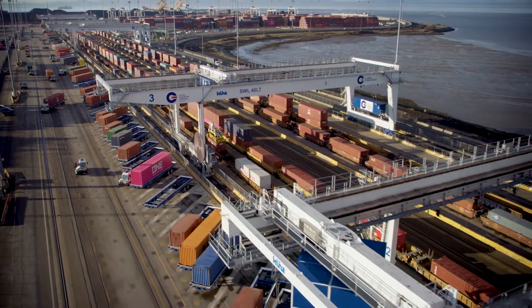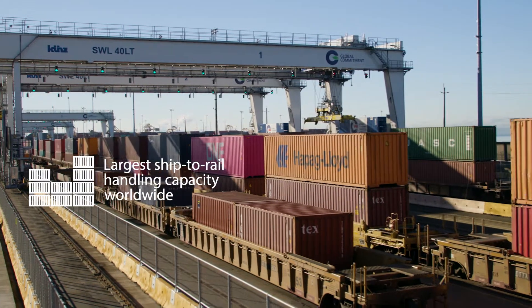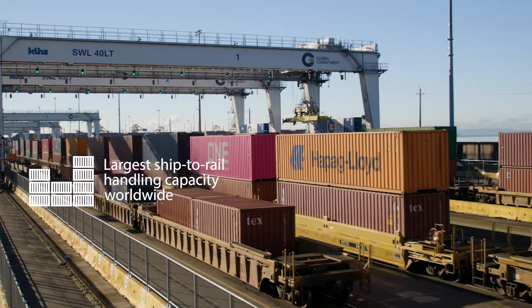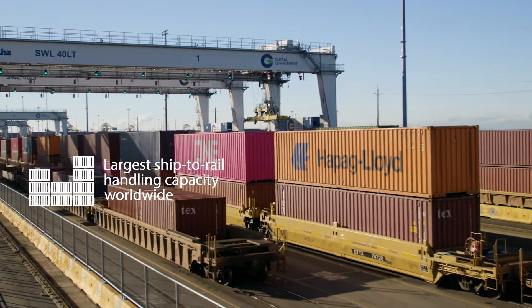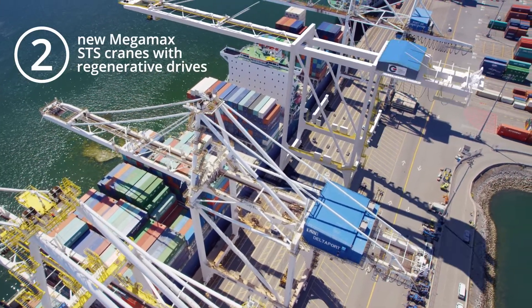The Intermodal Rail Yard Expansion Project at GCT Deltaport expands our rail operations to better accommodate the anticipated container growth in North America, as well as the introduction of mega ships into the Trans-Pacific Trade Lane.